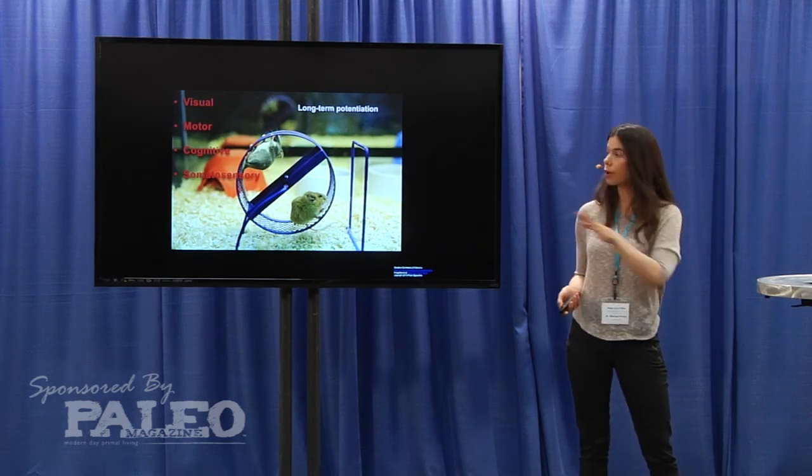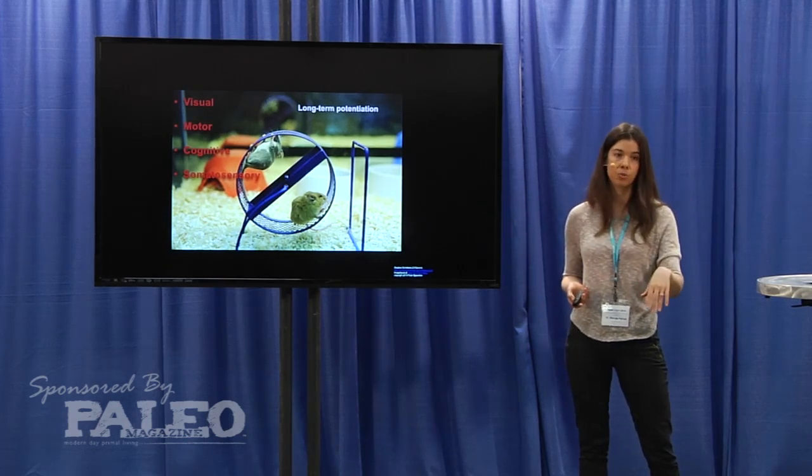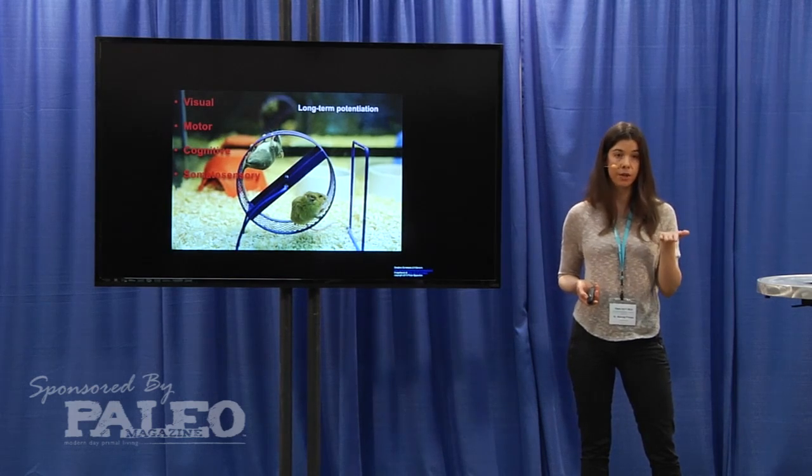But what was really interesting about this study is that these mice had offspring. Those offspring were also genetically engineered to get neurodegenerative disease, but they weren't given exercise equipment or an enriched environment — they were just put in a cage with some bedding and some food.